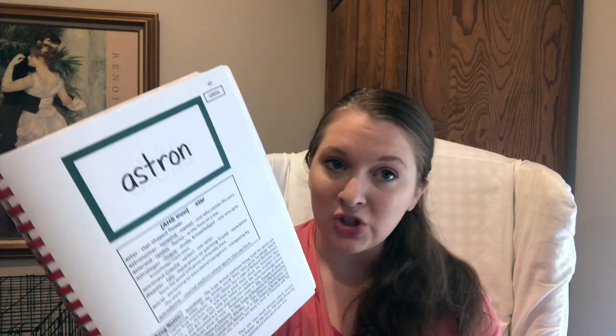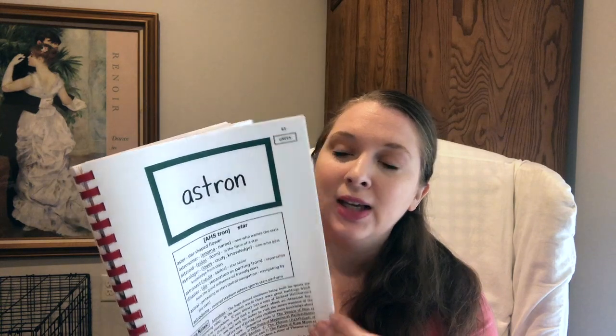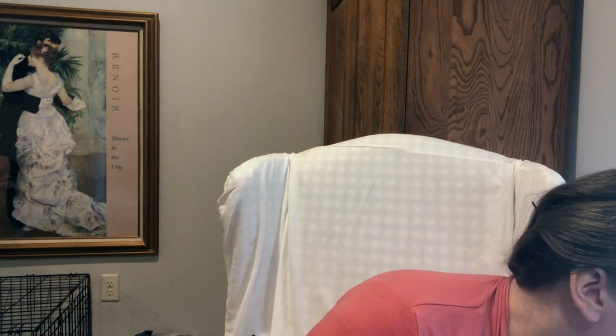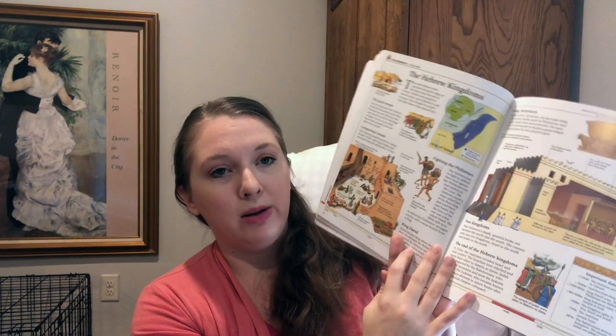We use our printable sheets every week instead of index cards and it works out really well. This book is used for two years, I believe. Another one of our main history books is the Usborne Internet-Linked Ancient World Encyclopedia. I love Usborne books. Pages are assigned in the teacher's manual, so I will read the pages to the kids, we'll look at the pictures, and then we'll discuss what we've read.